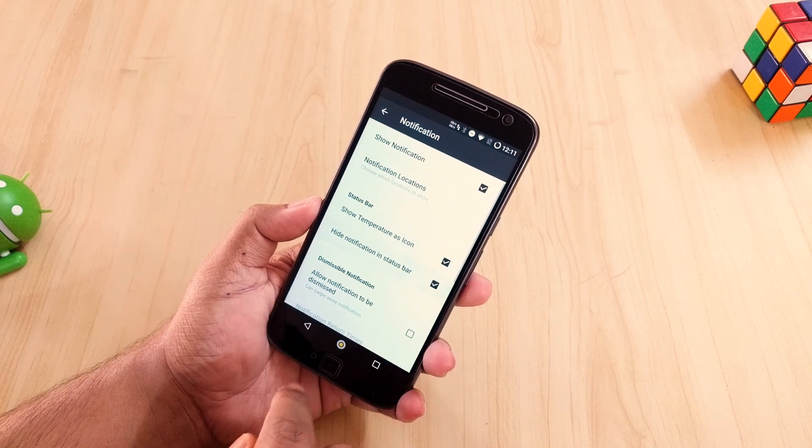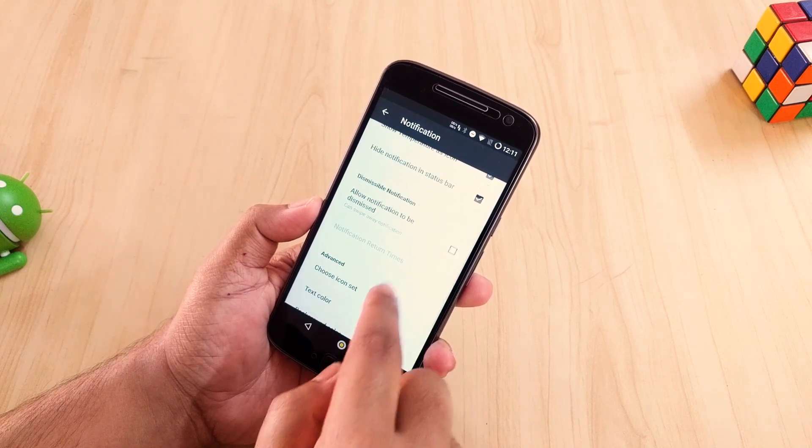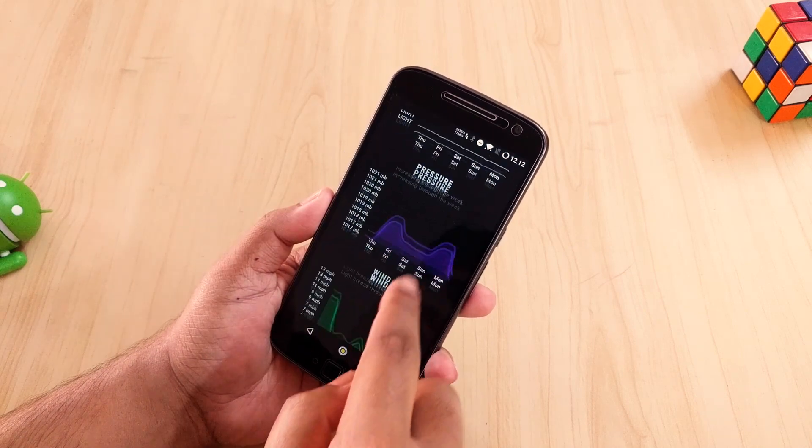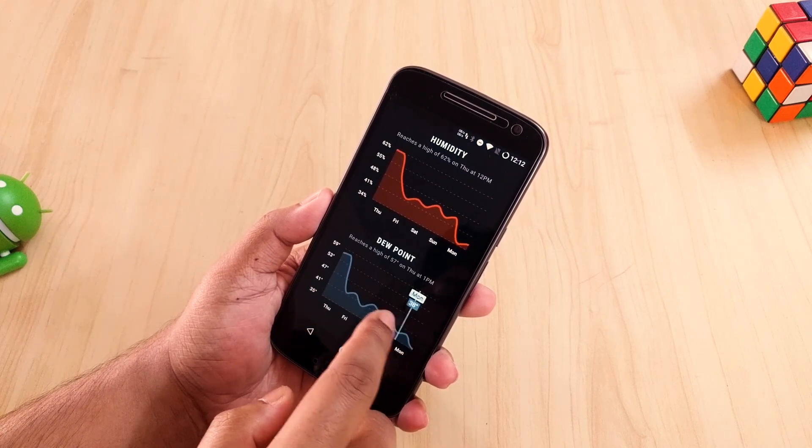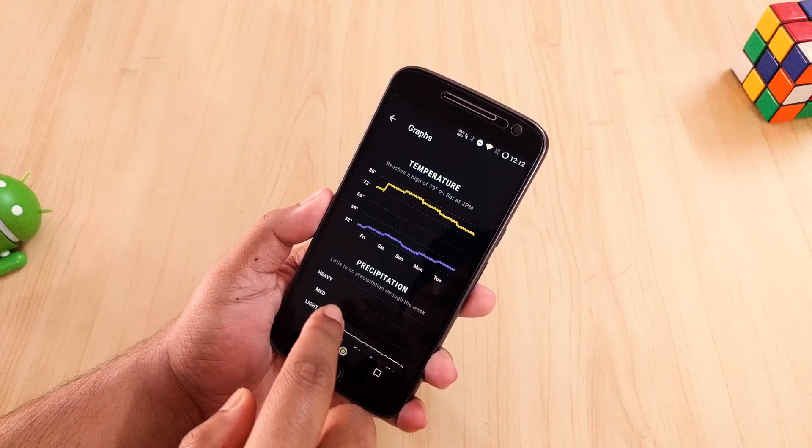Weather Timeline is the most beautiful, simple, and hugely customizable weather application for Android. And it's pretty accurate too. For 85 rupees, this application is a must-have pick for Android.